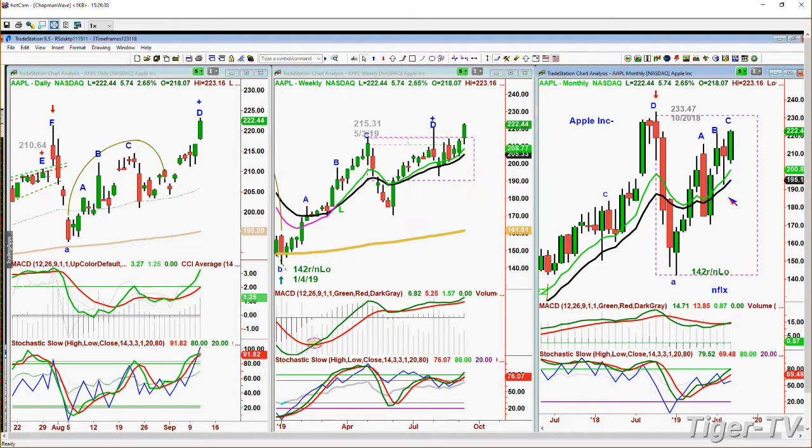Peak B was at 221.37 and right now we're at 222.44. This doesn't work on a closing basis - all you need to do is break it by one penny, and that starts your leg C to the upside. The MACD in the monthly has finally turned up after turning negative in November of last year - it has finally turned positive. Very good call, Steve. Basil Chapman sitting here for Tom O'Brien - the Dow is up 160, S&P is up 15.